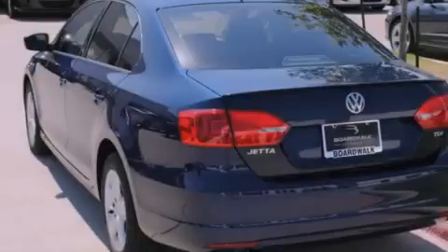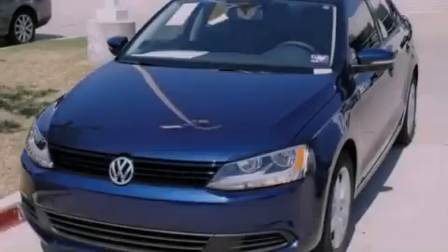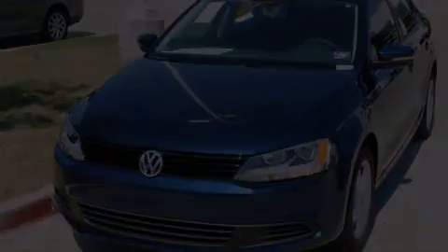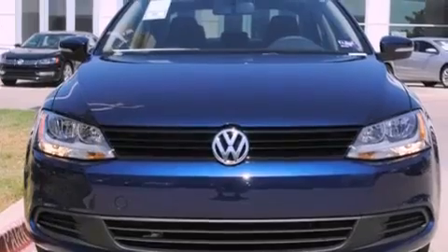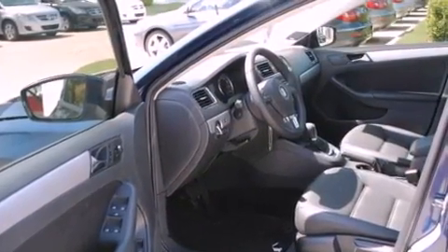Its top features include heated seats, air conditioning, cruise control, a built-in iPod integration cable, a leather-wrapped steering wheel, a turbocharger, heated washer fluid, a low tire pressure indicator, heated side-view mirrors, and a sunroof that enables you to fill the cabin with fresh air at the push of a button.